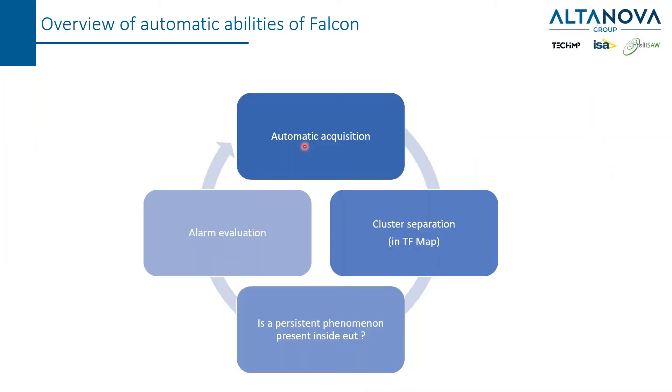A few more discussions about the abilities of the Falcon — let's recap. Falcon is able to make automatic acquisitions, is able to build up a TF map, applying cluster separation. And this is absolutely extremely important: it's important to track only persistent phenomena, and only about this kind of persistent phenomena perform an alarm evaluation.